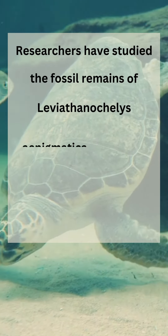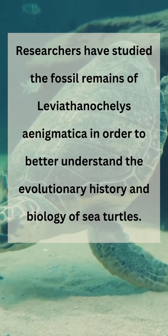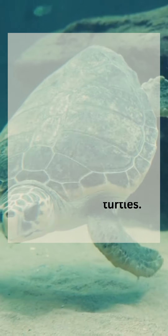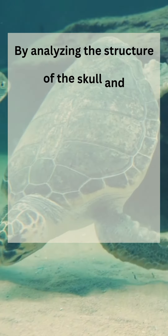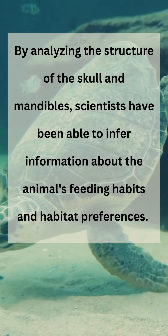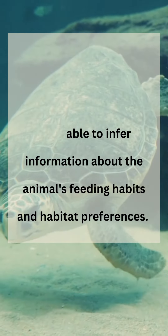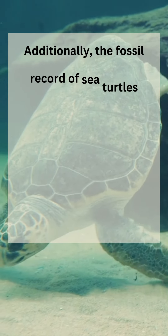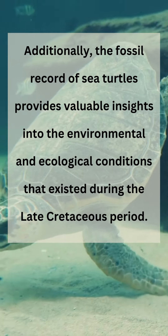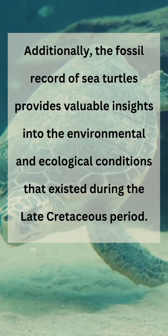Researchers have studied the fossil remains of Leviathanochelys enigmatica in order to better understand the evolutionary history and biology of sea turtles. By analyzing the structure of the skull and mandibles, scientists have been able to infer information about the animal's feeding habits and habitat preferences. Additionally, the fossil record of sea turtles provides valuable insights into the environmental and ecological conditions that existed during the late Cretaceous period.